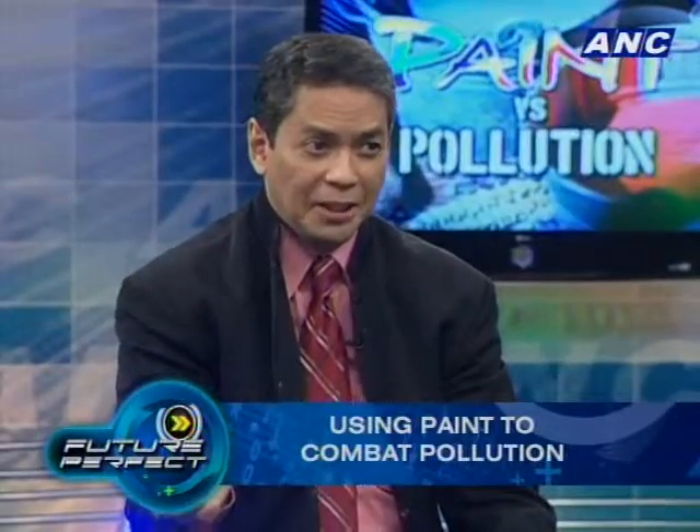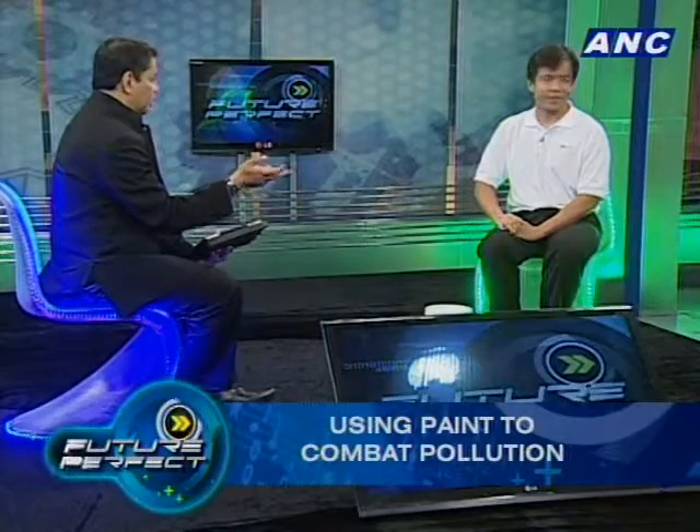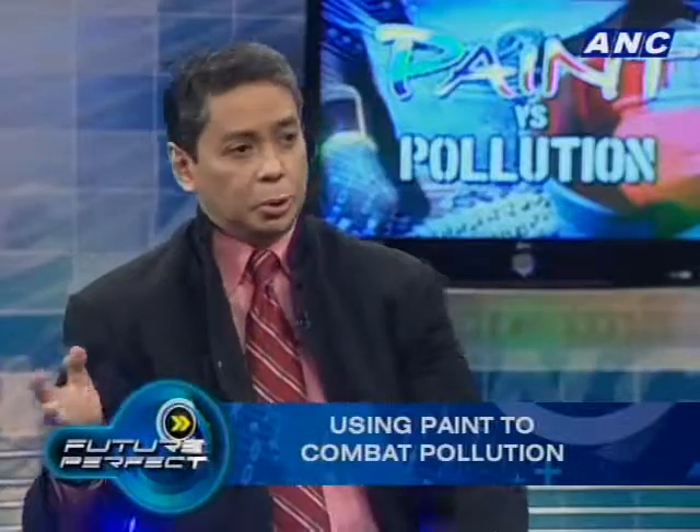We're part of an advocacy called One Wall One World. The idea is simple: every one of us can help improve the air pollution situation by painting a wall. Anyone who uses a motor vehicle — motorcycle, car, or bus — produces NOx, which becomes smog and causes harm to everyone. We're all part of the problem, but with Knocks Out, everyone can be part of the solution.